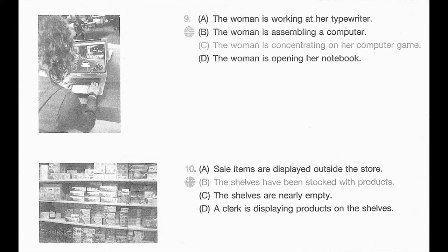Number 9. Look at the picture marked number 9 in your testbook. A. The woman is working at her typewriter. B. The woman is assembling a computer. C. The woman is concentrating on her computer game. D. The woman is opening her notebook.